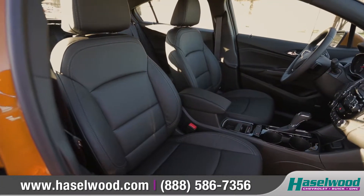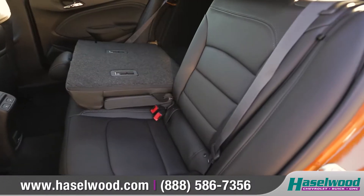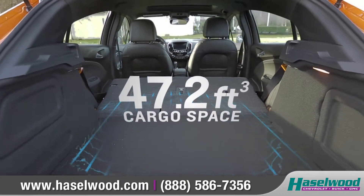With seating for up to 5, there's plenty of room for your friends. And when you need a little more cargo room, fold the second row down for up to 47.2 cubic feet of maximum cargo space.